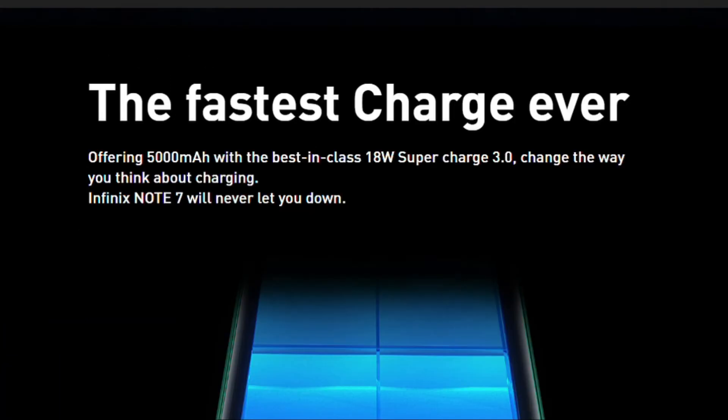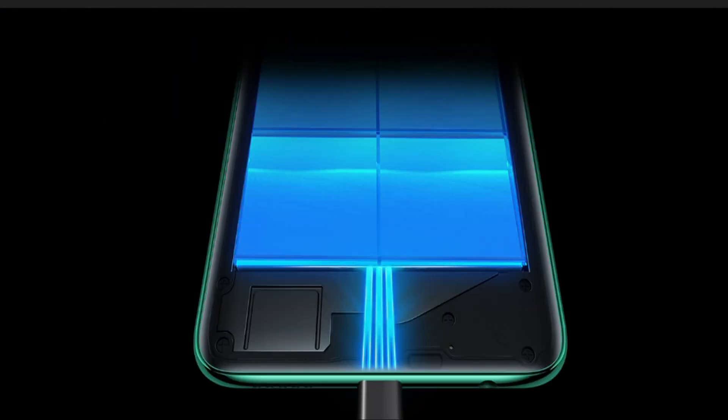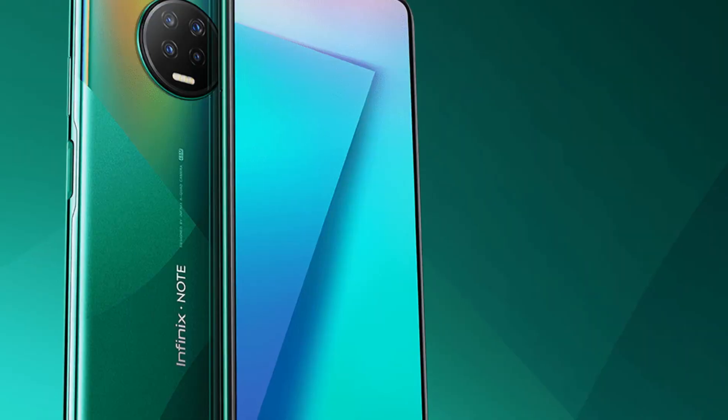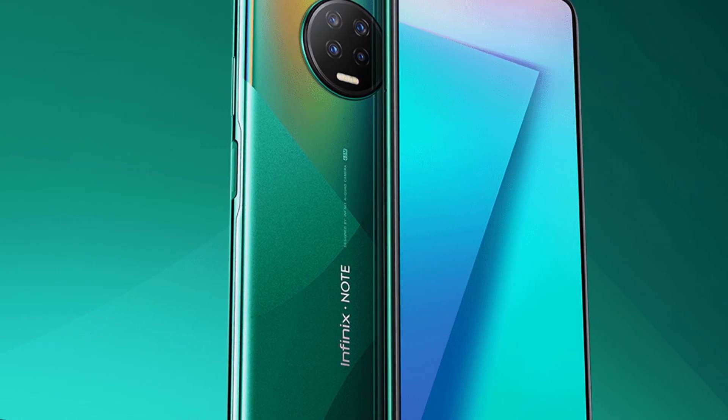With such features comes great battery — a 5000mAh battery powers the Note 7. The good news is it supports 18W Super Charge 3.0, the fastest charge ever from the brand. This phone really promises so much and nothing is missing — although it does have a micro USB port and not an AMOLED display. But it has two powerful stereo speakers powered by DTS.